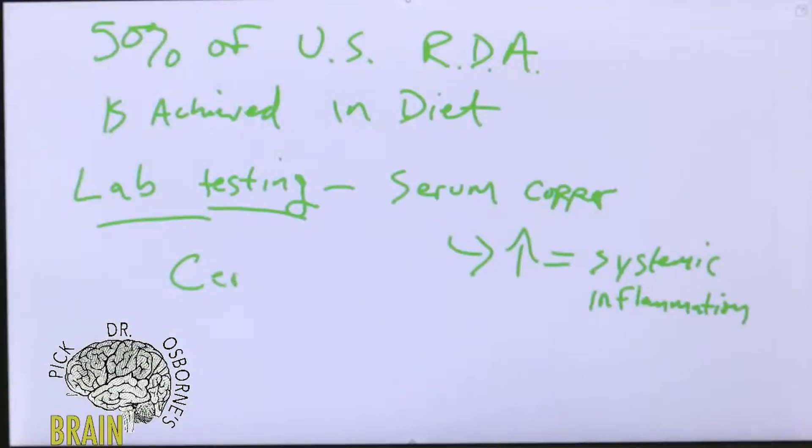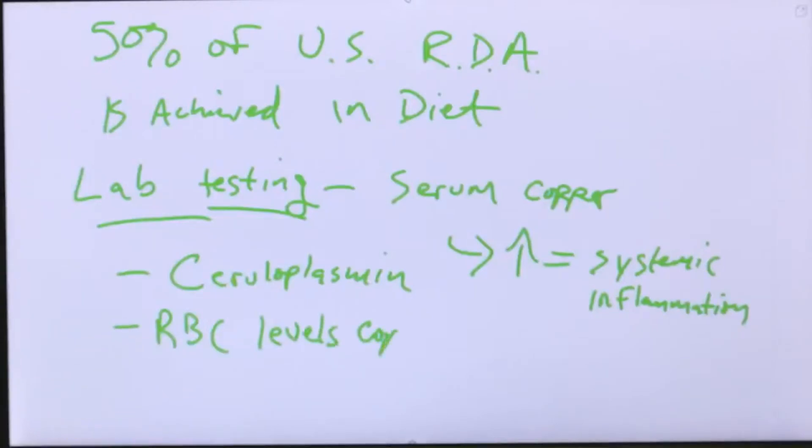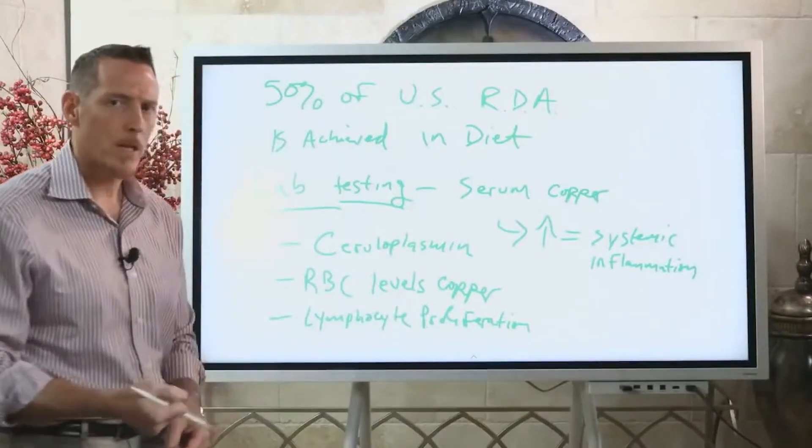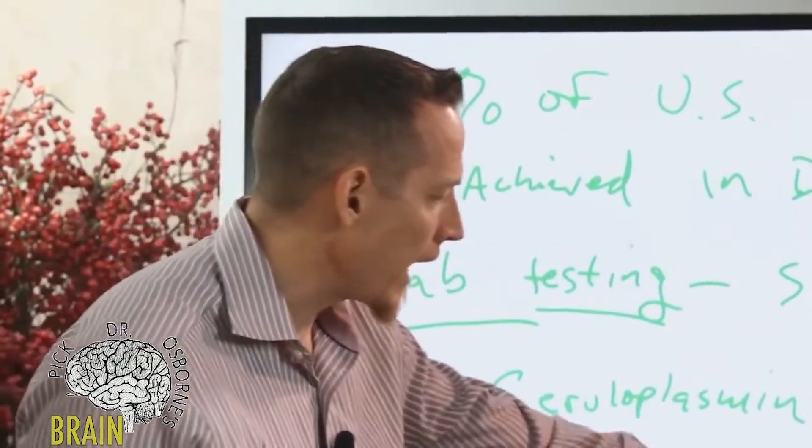Ceruloplasmin is a protein that carries your copper, distributing it through your bloodstream — so this is a better way to look at copper status. Red blood cell levels of copper are also a better way. But the best way is to look at something called lymphocyte proliferation. This measures copper stored inside the lymphocyte. What's unique is that the lymphocyte has a six-month lifespan, so when you check copper this way, you're seeing an average over the last six months — your last few meals won't directly impact it.